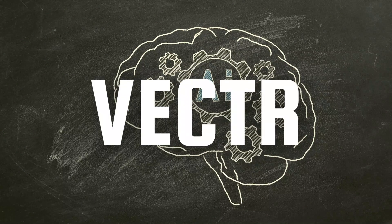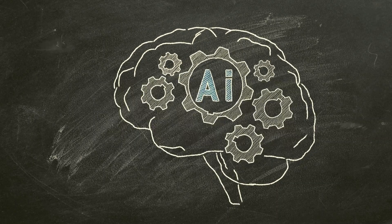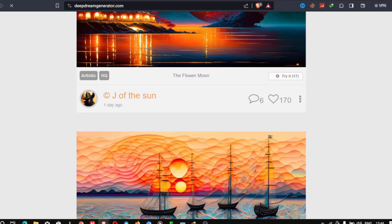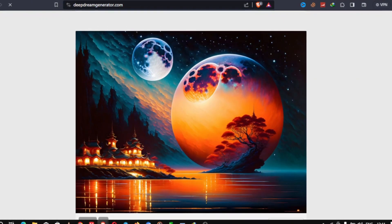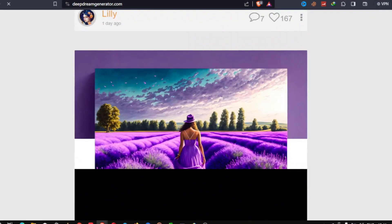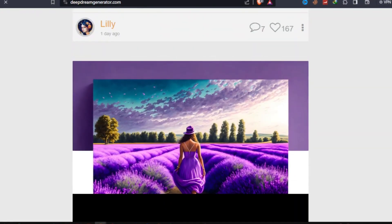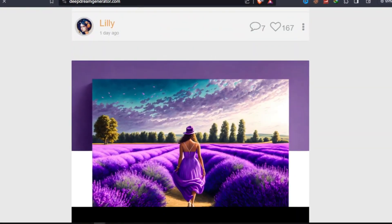Last but not least, we have Vector, an AI-enhanced vector graphic design tool. Vector's AI assists you in creating scalable vector graphics, making it perfect for logos, icons, and illustrations. It simplifies complex tasks like drawing precise shapes and curves, helping you create professional vector designs efficiently.